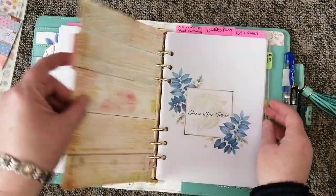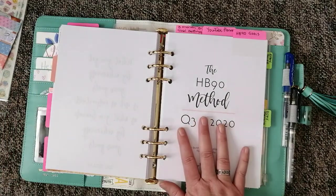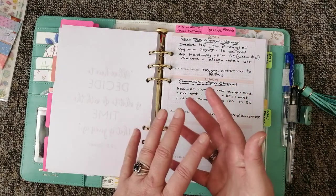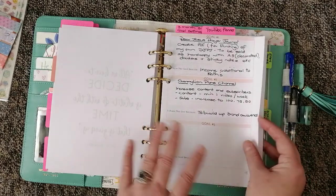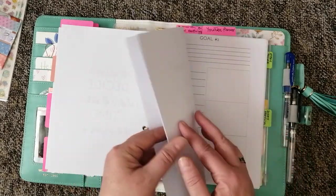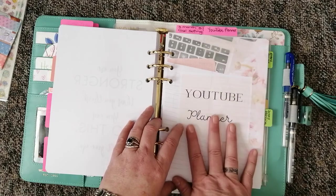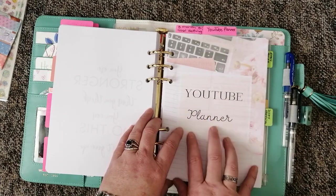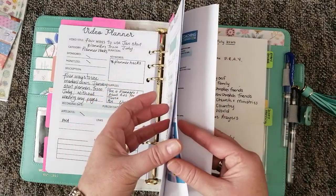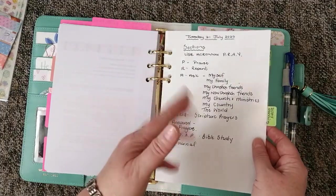The next section is my YouTube planner and goal setting. This is from the HB90 method by Sarah from Heart Breathings — goal-setting pages I pulled out from the full set. I went through her whole goal-setting process, which is really well laid out and I highly recommend it. Then I have my YouTube video planner from Kate Creates, which I spoke about in my first video — I'll link that and her store below. After that I've got some filler paper, dotted dot-grid paper, where I'm starting to plan out my prayer journal.